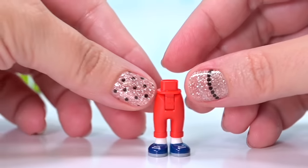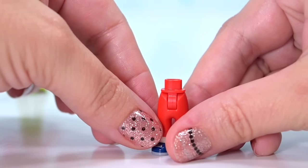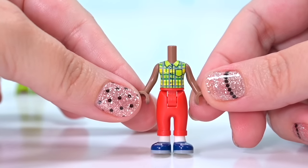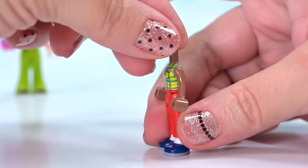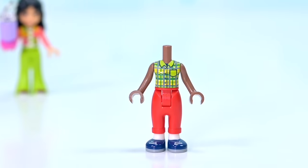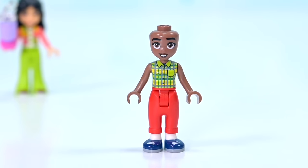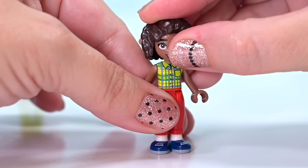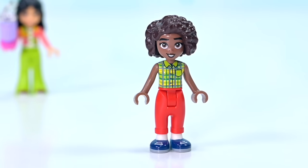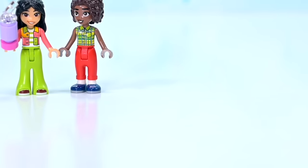We've seen these pants mold before, but I love them with the red cropped jeans, folded-up style, and the white socks going up like ankle socks, with blue sneakers. This is Aaliyah. She's got a brand new print top with green and yellow checks. I really like this for her - the whole outfit is entirely different to what we've seen her in over the past year. The socks are just getting me - I just love them.